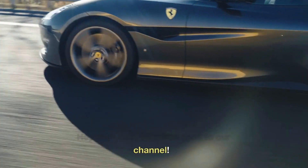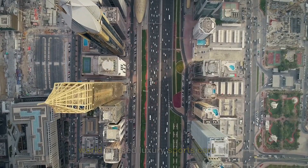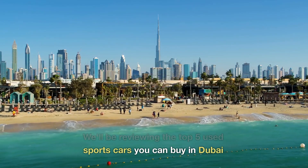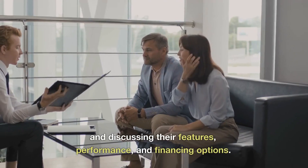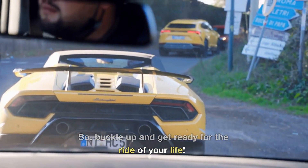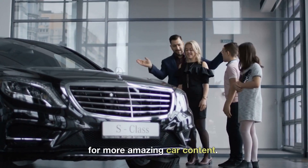Hey everyone, welcome back to our channel. Today, we're diving deep into the world of used luxury sports cars in Dubai. We'll be reviewing the top 5 used sports cars you can buy in Dubai for under $100,000, and discussing their features, performance, and financing options. So buckle up and get ready for the ride of your life. And don't forget to hit that like button and subscribe to our channel for more amazing car content.